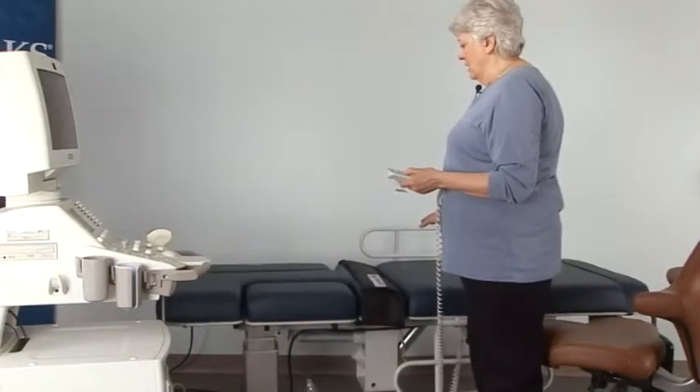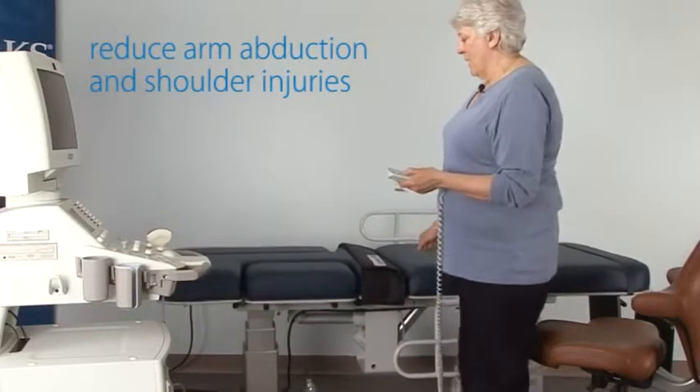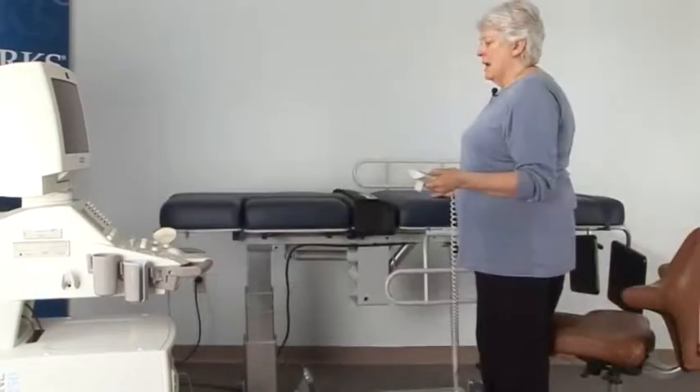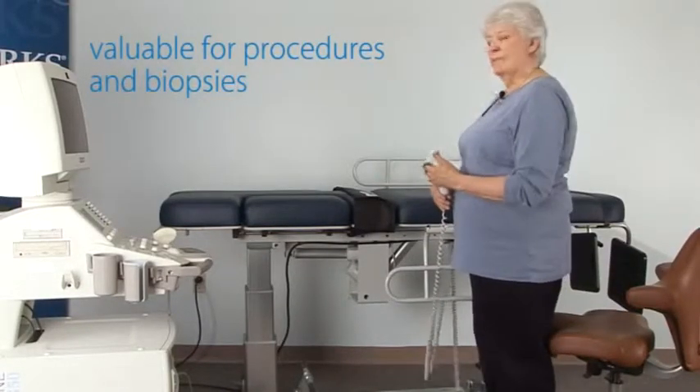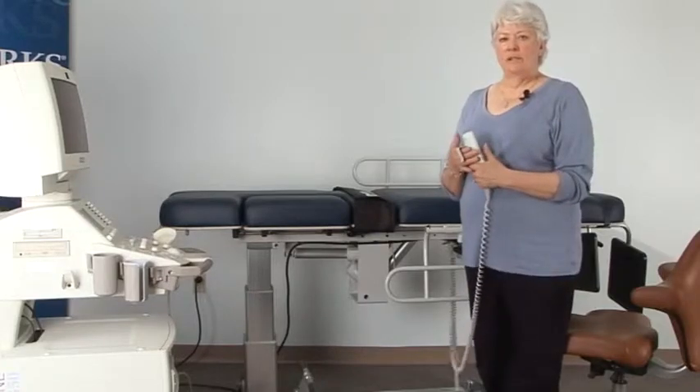the height range is enough to allow me to keep my arm close to my body and reduce arm abduction and possible shoulder injuries. This height is also valuable for doing procedures and biopsies, because often the physician will want to have it high enough to be able to reach the patient.